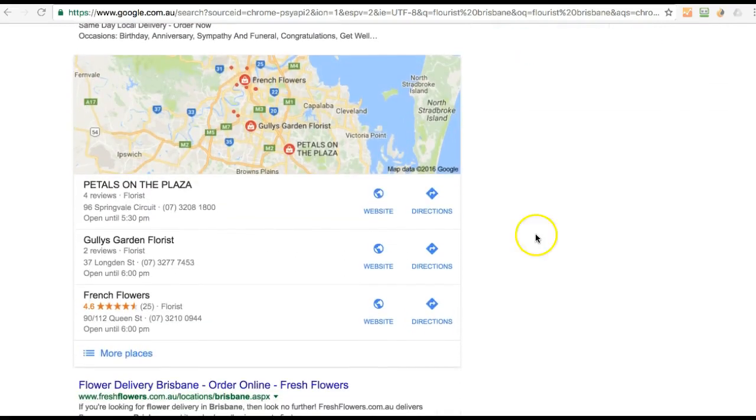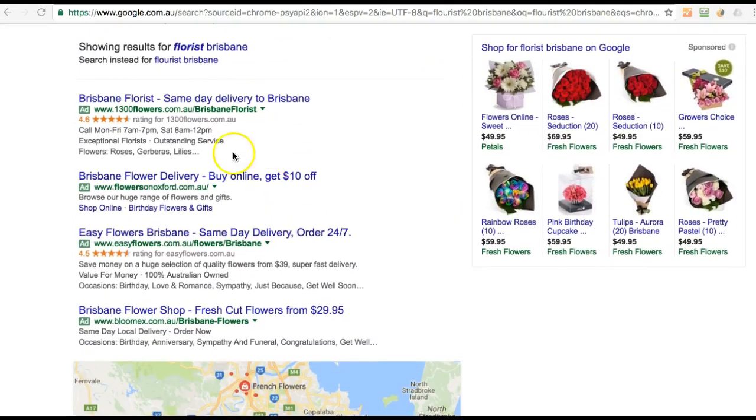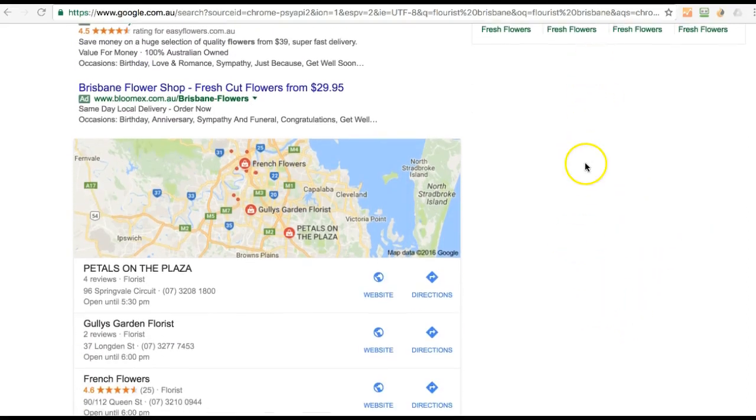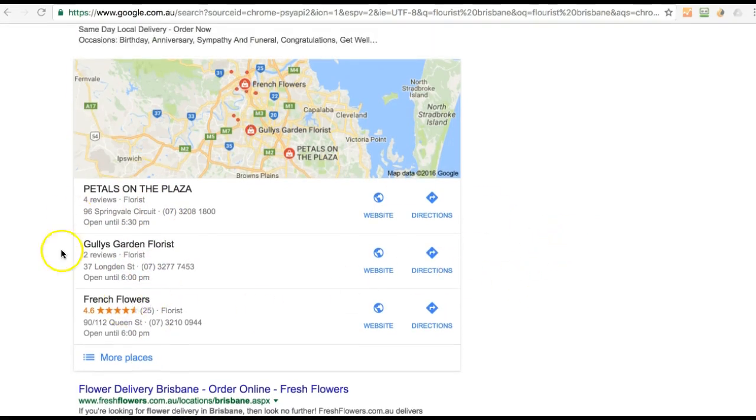This is when Google thinks that there's a local intent, and here I'm using my usual search for florist Brisbane, and you see four ads here and some Google My Shopping over here. But then you see these three — petals and gully garden florist and french flowers — and these are all pulled from Google My Business. To be able to be shown here is 100% free from Google; all you need to do is claim your listing on Google.